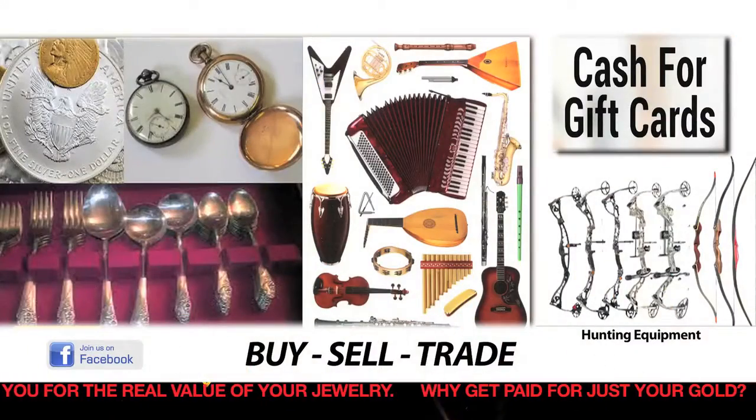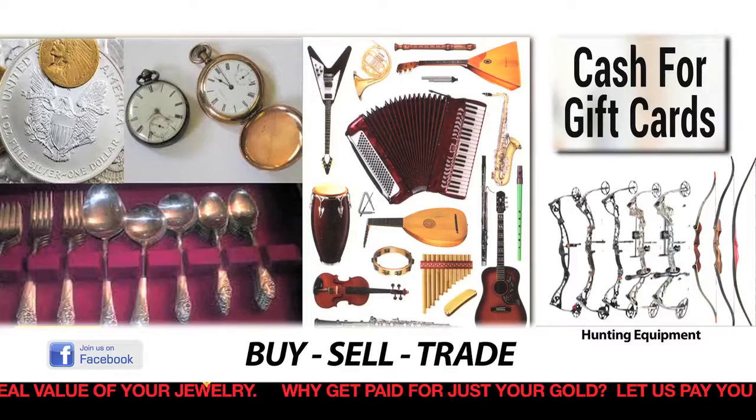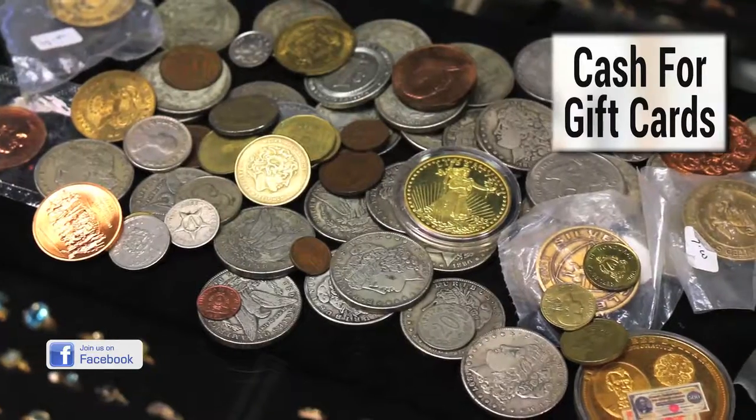We also buy gift cards, coins, sterling silverware, pocket watches, musical instruments, and hunting supplies.